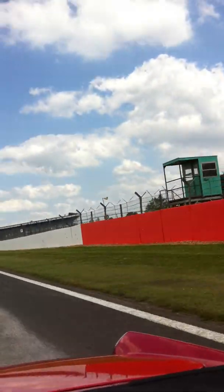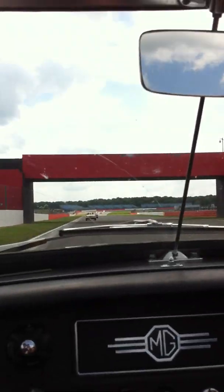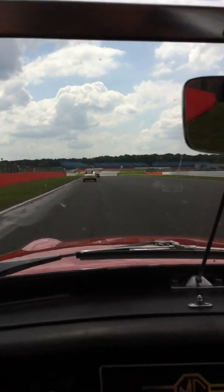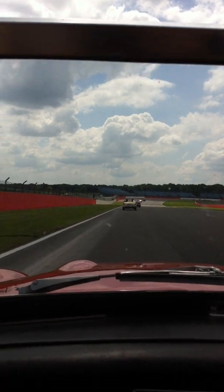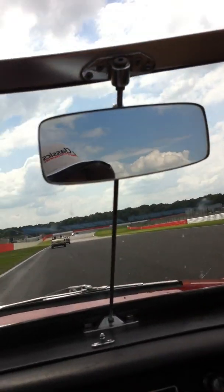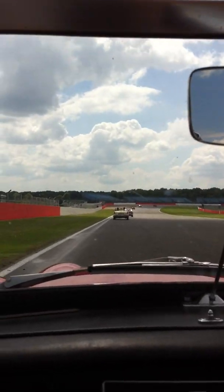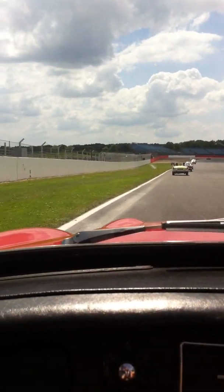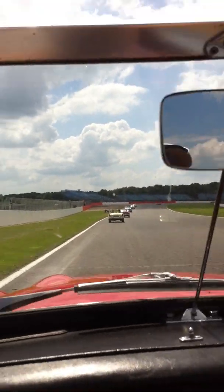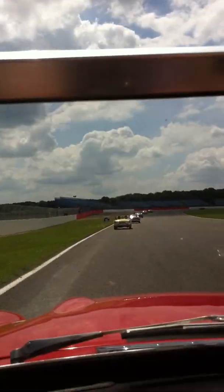It's wide isn't it? The track is absolutely huge. Two F1 cars take up the whole track. Like when the F1 cars are overtaking each other it looks like they've taken up the whole entire track. And then you look at these little cars.